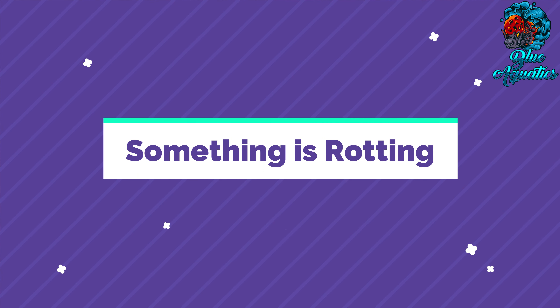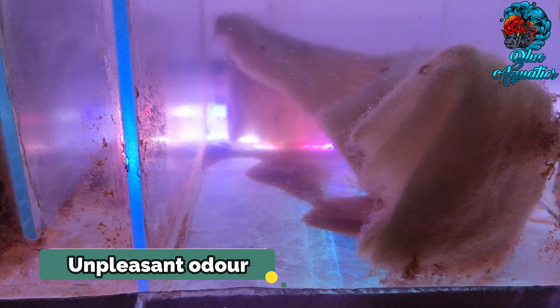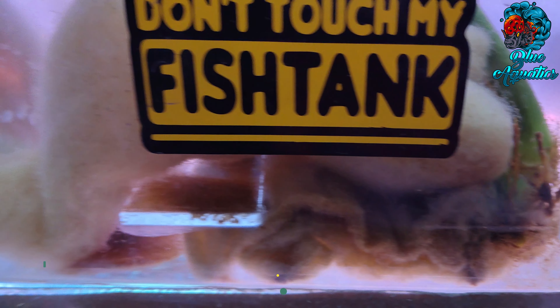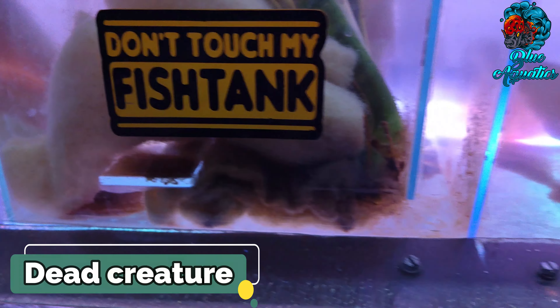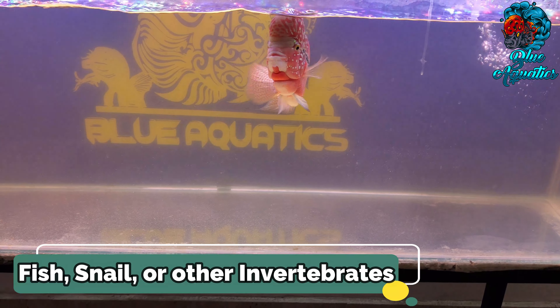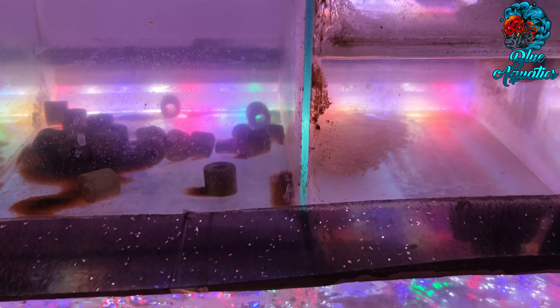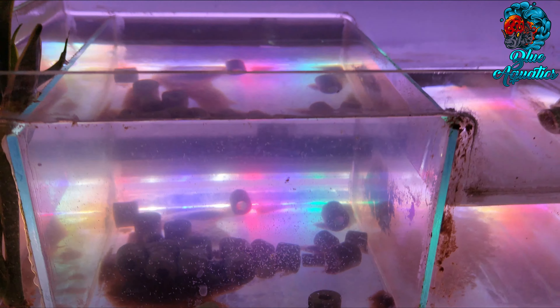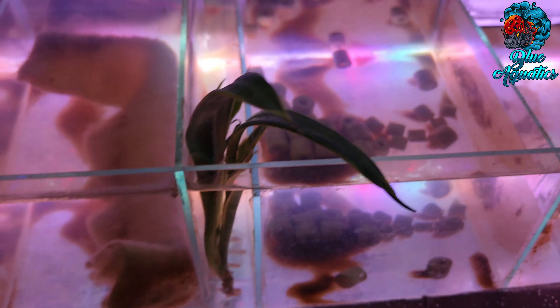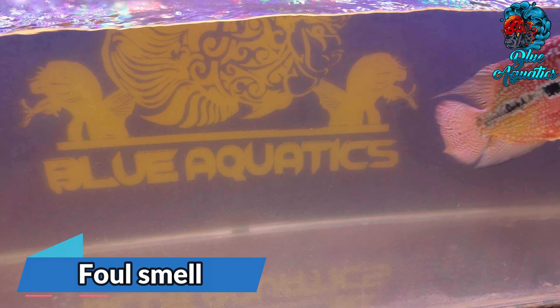To start with, if something is rotting — in a flowerhorn fish tank, several things tend to rot and create an unpleasant odor. It could be a dead creature like fish, snail, or other invertebrates, sometimes a plant or uneaten food. When a decaying matter goes unnoticed and stays in the water for a long time, it starts rotting and causes a foul smell.